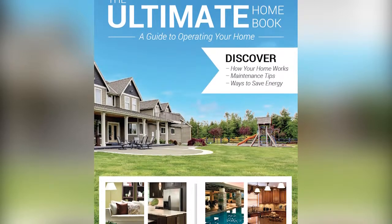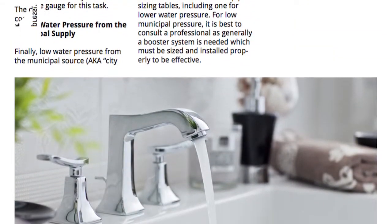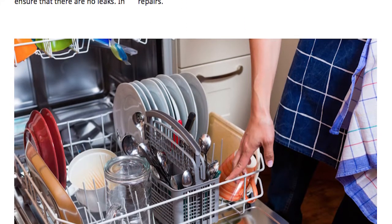Have questions about how to operate the systems in your home? No worries. With every home inspection, you get our home maintenance guide, the ultimate home book, free of charge.